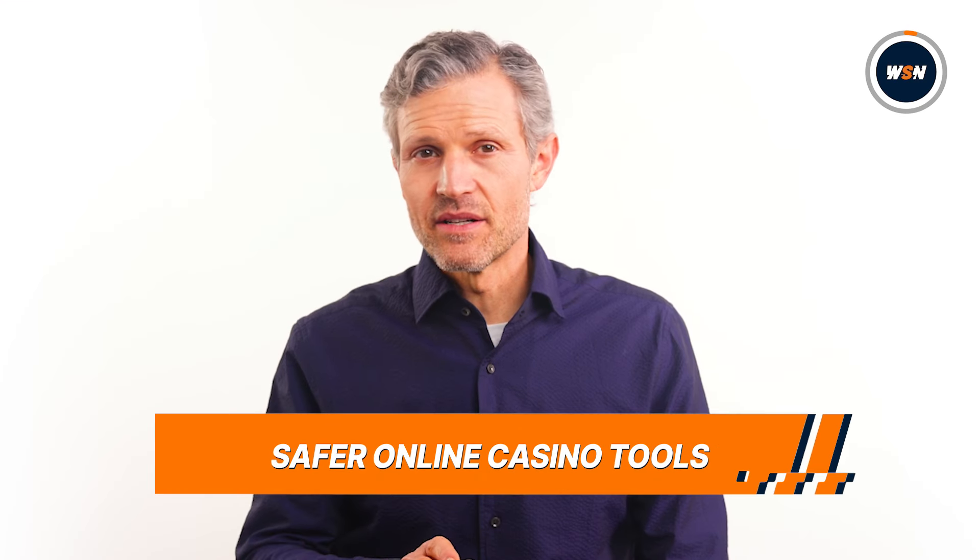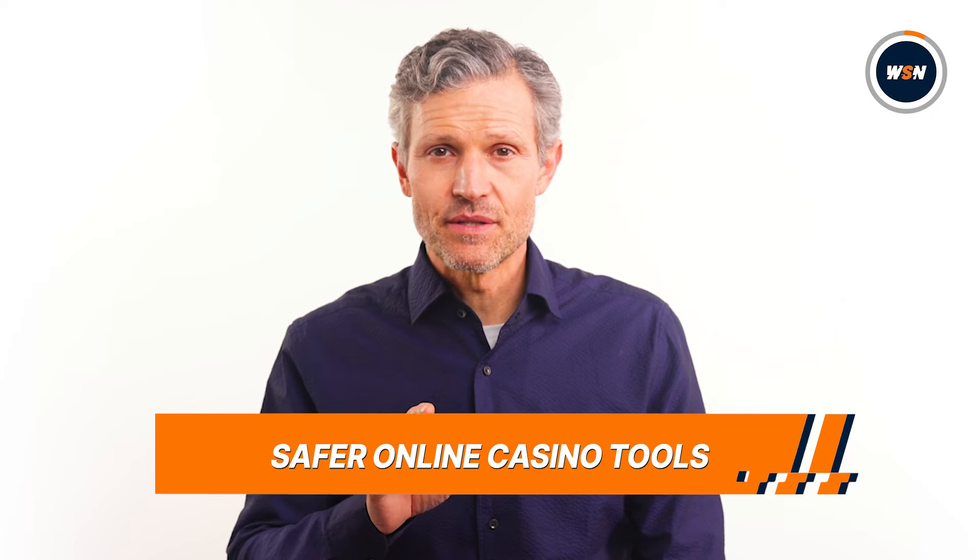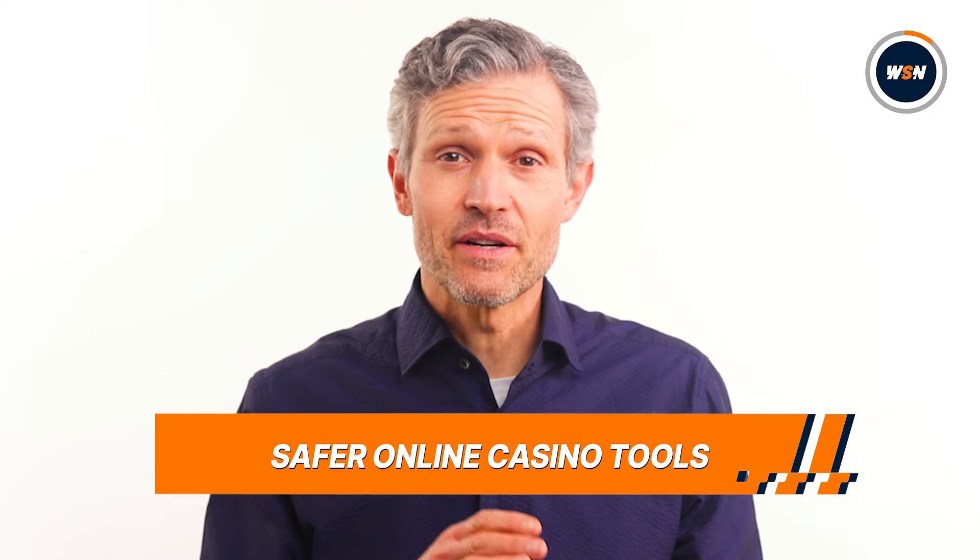With a casino in your pocket 24/7, you need to be proactive to make sure your gambling habits are healthy. Online casinos provide different tools to help you manage your time and gamble responsibly. Let's look at some of them.